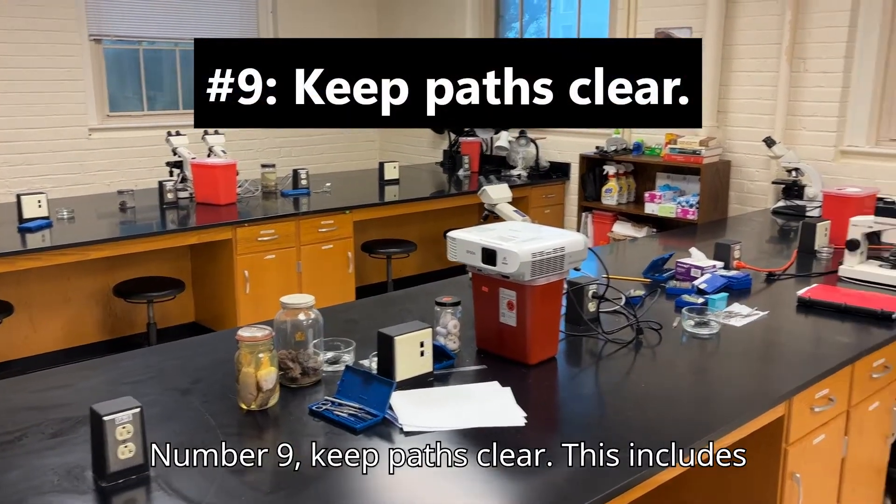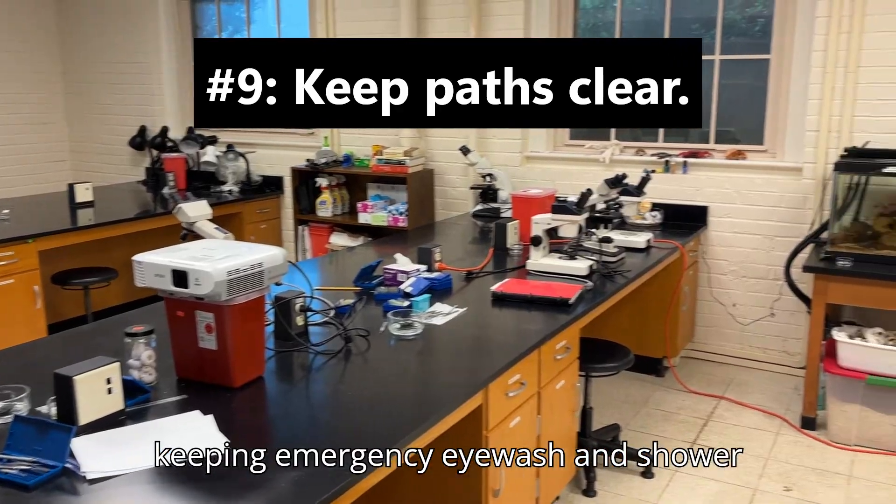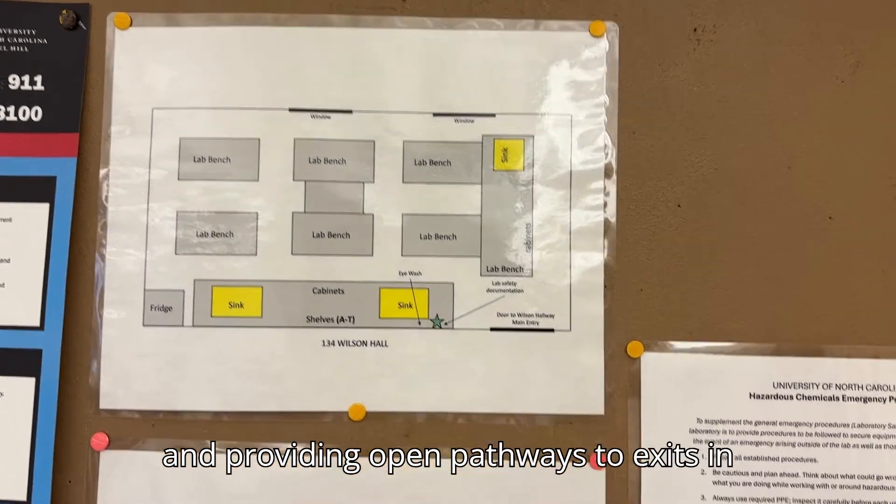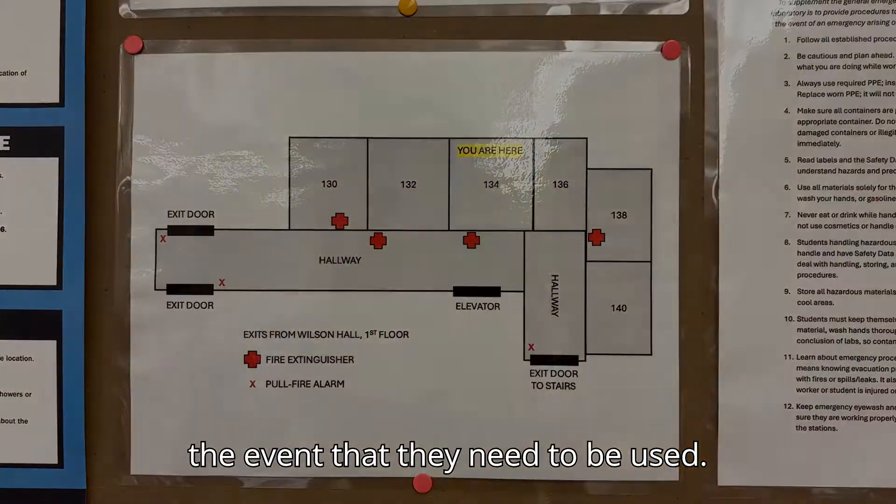Number nine: keep paths clear. This includes keeping emergency eyewash and shower stations unobstructed, not blocking doorways, and providing open pathways to exits in the event that they need to be used.